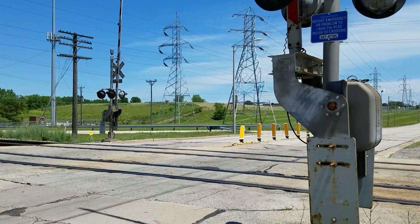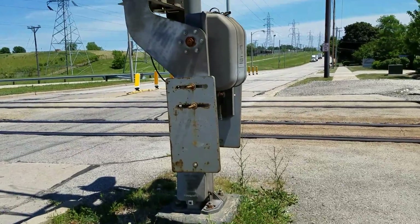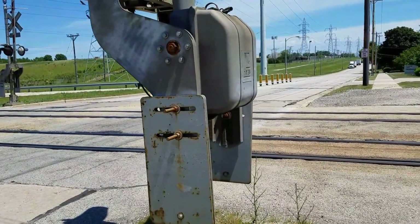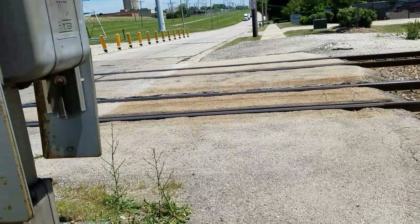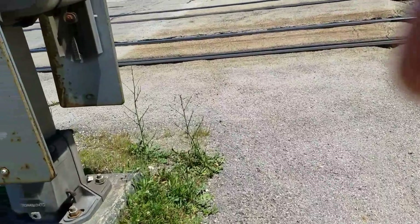Alright, here we have the Waterford Avenue Railroad Crossing in Milwaukee, Wisconsin. This is a railroad crossing tour, but I'm going to make this quick because you might not know when a train comes.